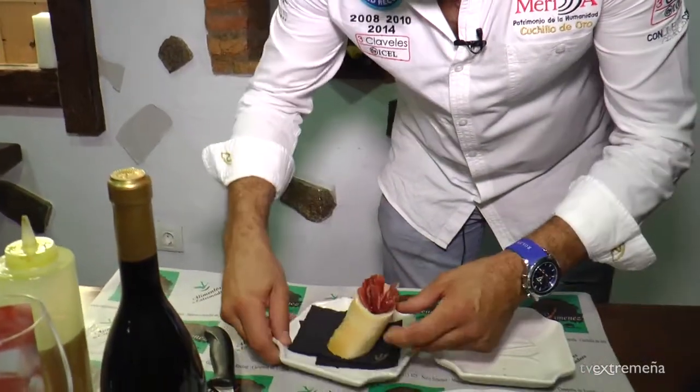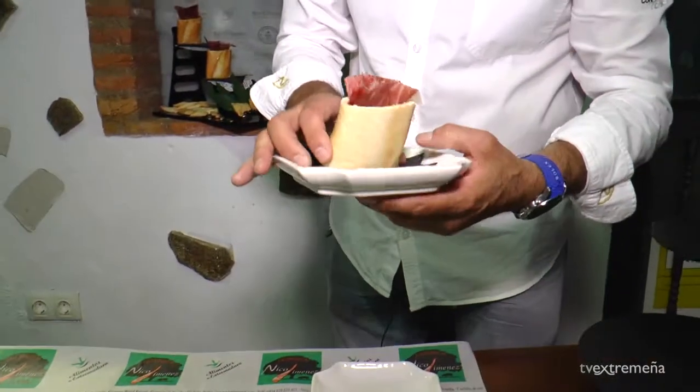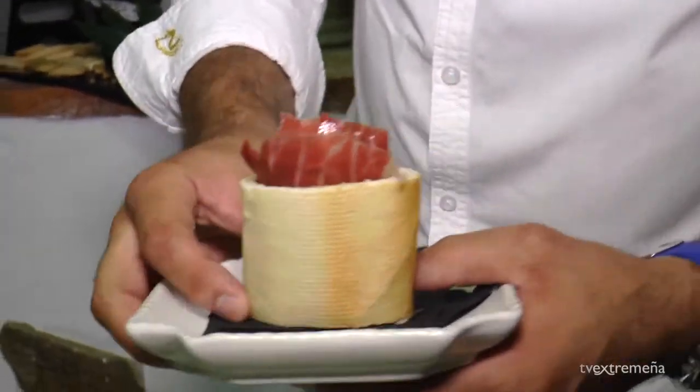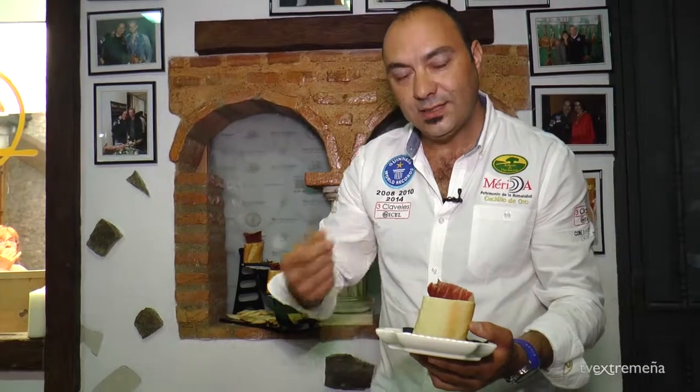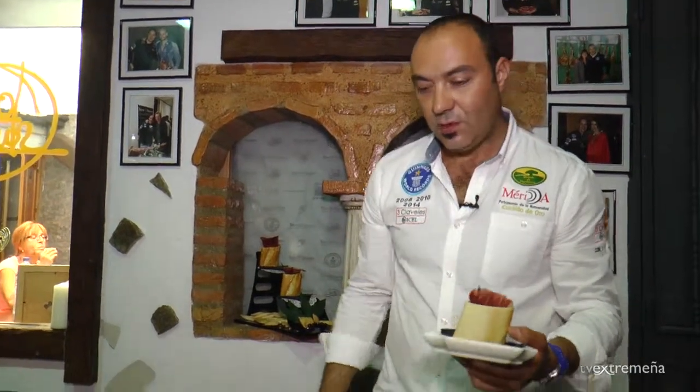Como veis, aquí tenéis la tapa. Son dos texturas totalmente distintas, tres productos totalmente nuestros: el jamón ibérico puro de bellota y, como no, la torta del casar, que es el bocado final que nos queda, ese sabor al final en queso con pan que realmente gusta tanto.